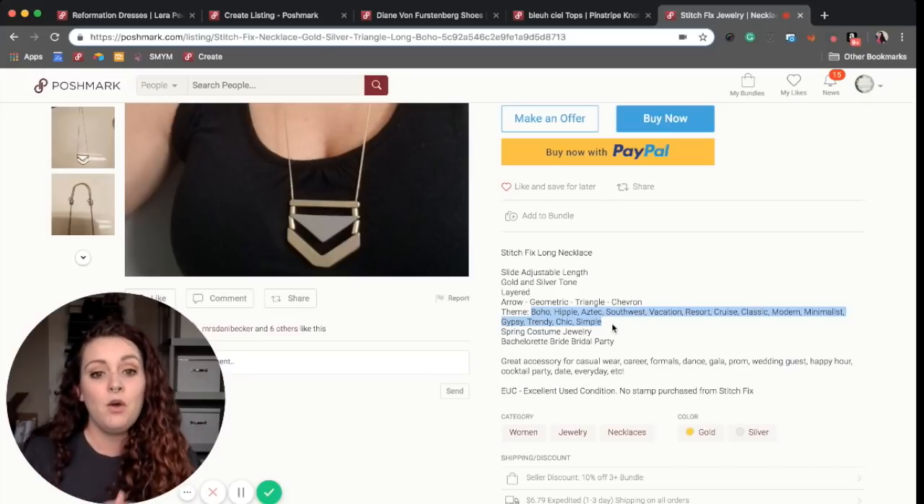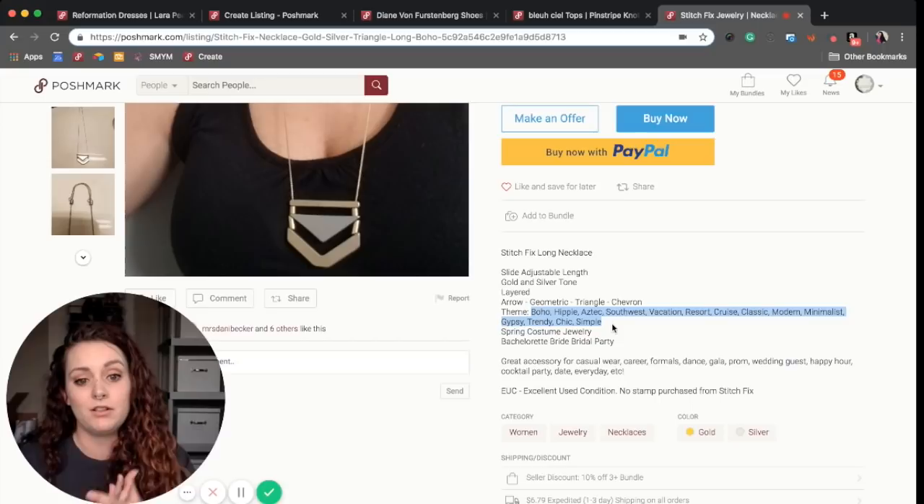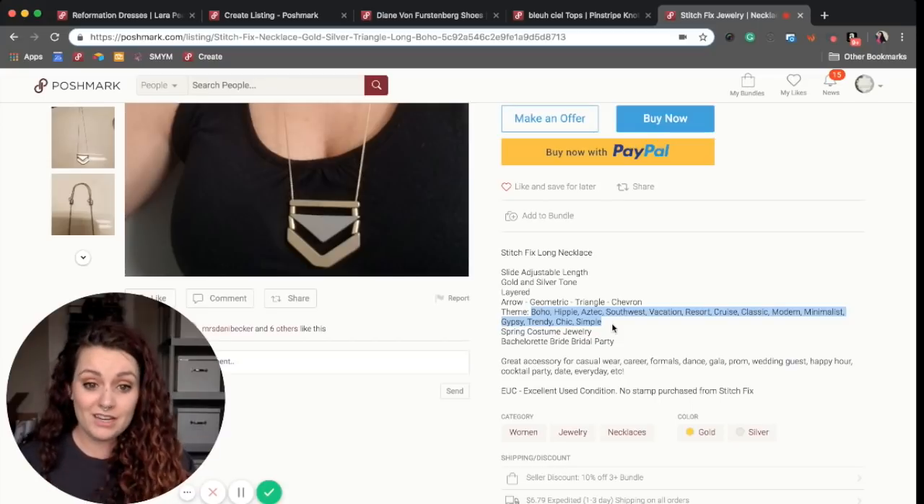These are keywords that maybe someone is searching for, like 'boho duster.' If you're not using the keywords that people are actually searching, they're not going to find your listing. This is a really beautiful way for her to include keywords in her description.